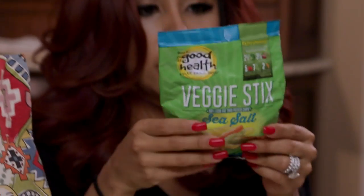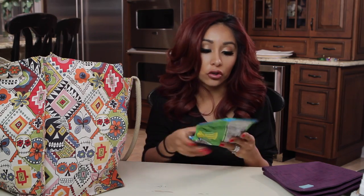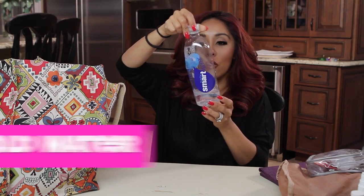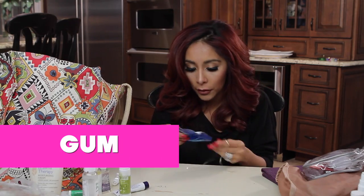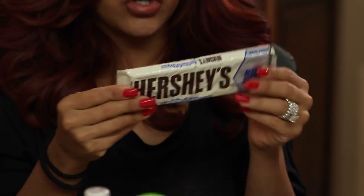We got some veggie sticks. If you're at the store and your kids are hungry, you open up some veggie chips and they're good to go. Old water. Gum — I don't think gum can go bad. Oh my god, I love this. This is my favorite chocolate. I'm not gonna eat it, I'm on a diet.